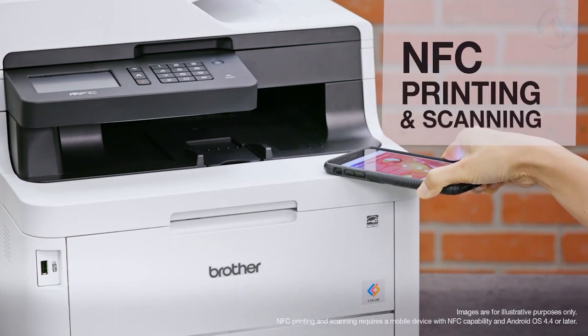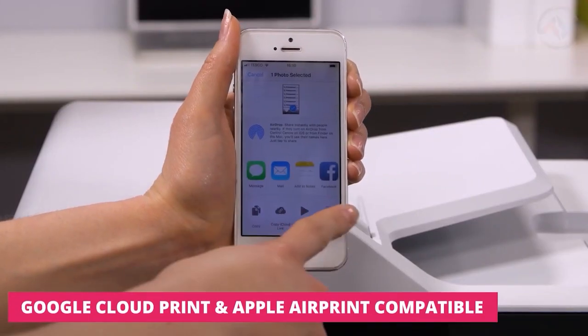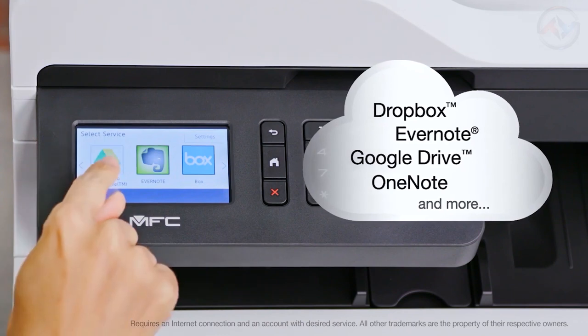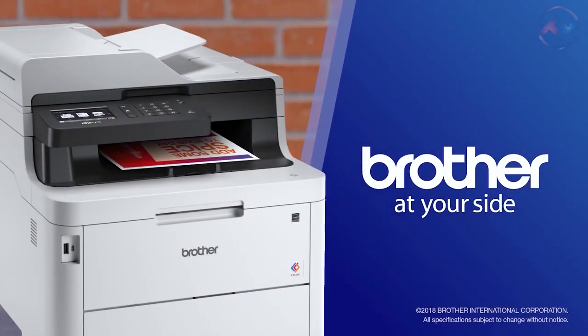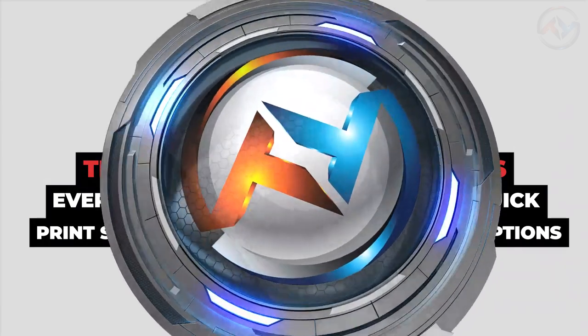The color laser printer offers NFC touch-to-connect printing and scanning. You can print wirelessly from your desktop, laptop, smartphone, or tablet. You can print from and scan to popular cloud services directly from the 3.7-inch color touchscreen. Bagging the PC Mag Award for reader's choice and business choice, the Brother printer delivers overall customer satisfaction, reliability, and ease of setup. The Brother printer justifies every penny with its work-smart quick print speeds and versatile connection options.